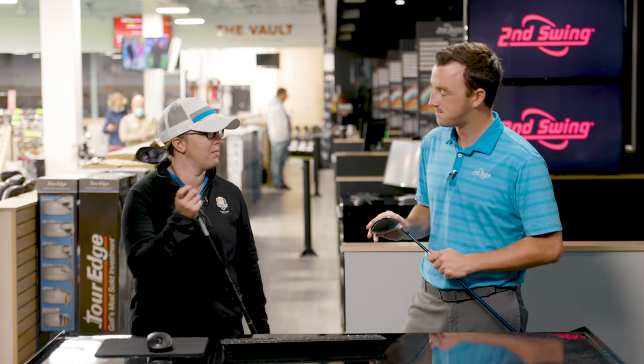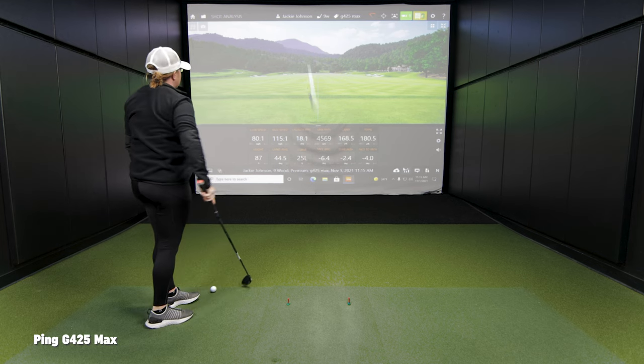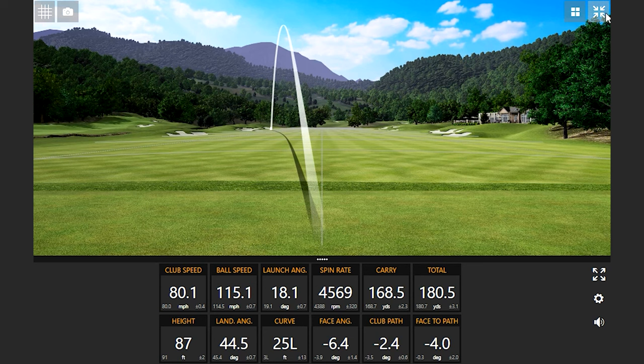Are you ready to hit some shots? Let's go. That felt good, right? Sounded good. Yeah, a little pull.